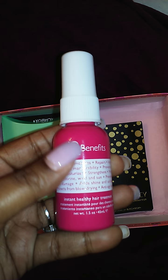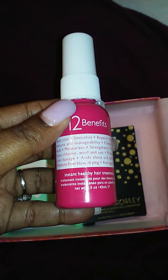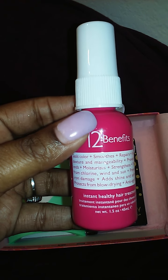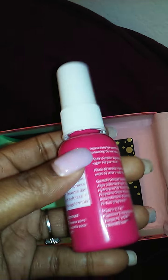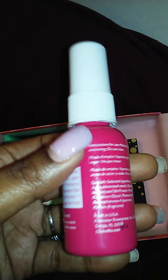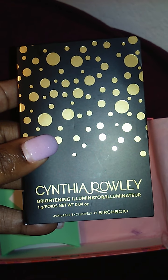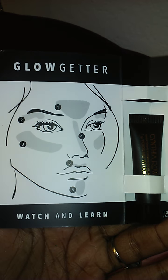The next item here is 12 Benefits Instant Healthy Hair Treatment. It says this is a detangler — an all-in-one detangler that reverses damage to leave hair sleek and healthy. This is also another nice size item that I should be able to get a couple of uses out of.